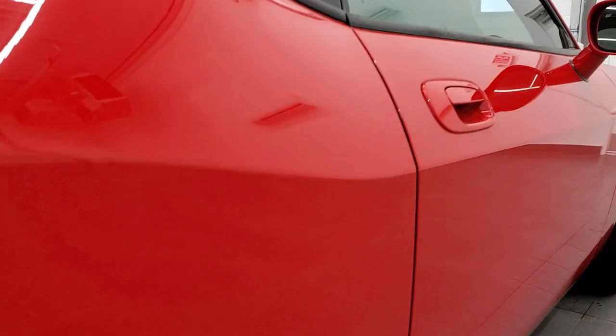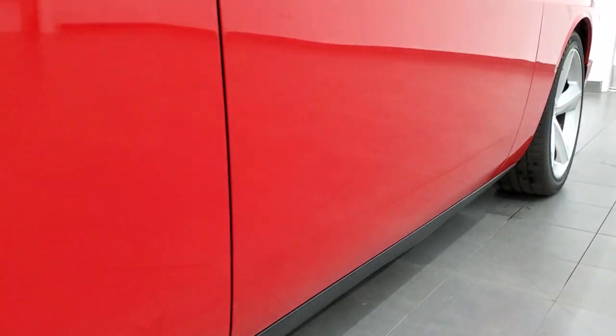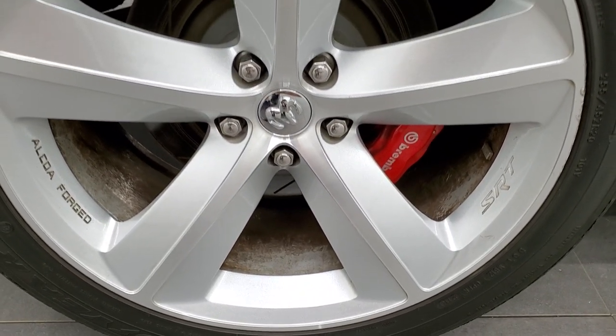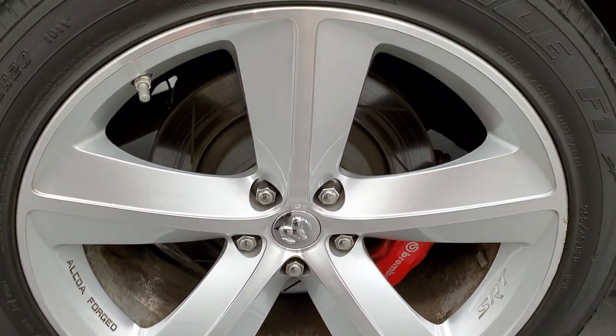Once again, very clean down that side. You really can't get that with photos, seeing the light reflecting off the side of the vehicle like that. That's why we do the videos — so you get a really good idea of the overall condition before making the trip.